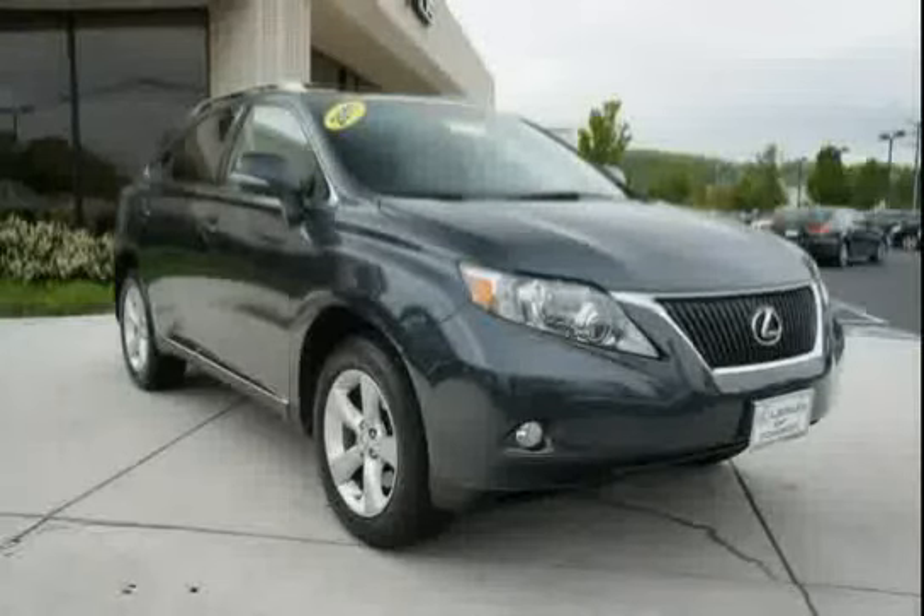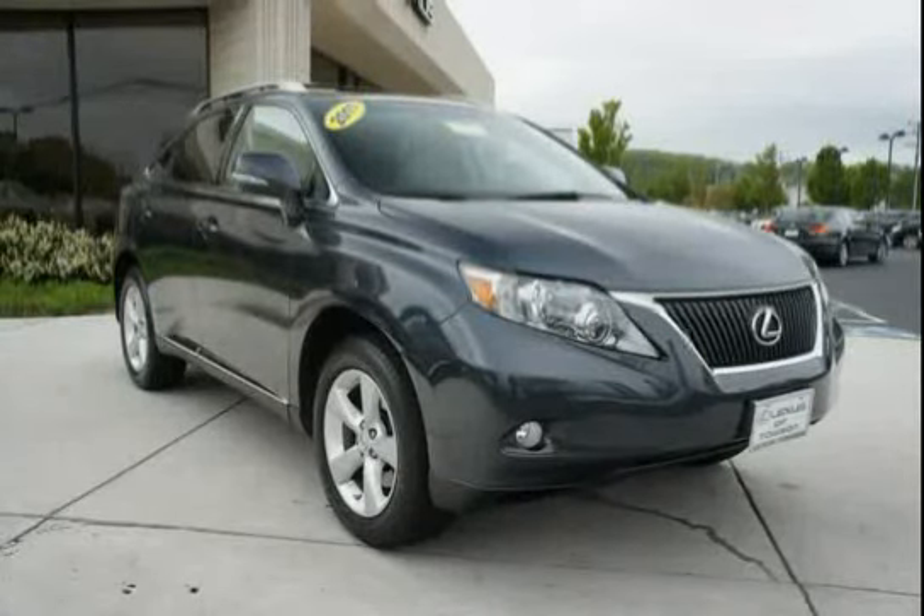The low, low mileage of 19,952 miles makes this RX 350 an easy choice for you.